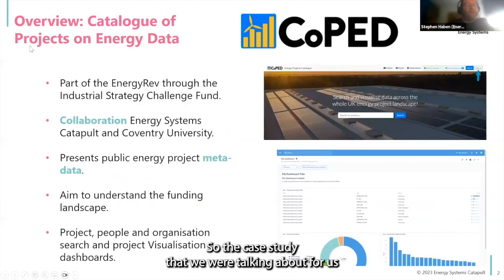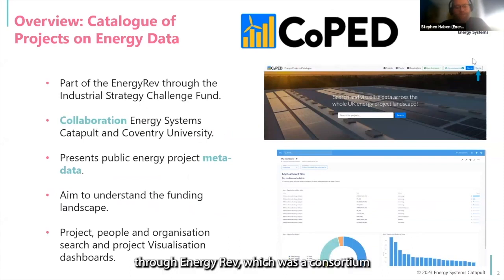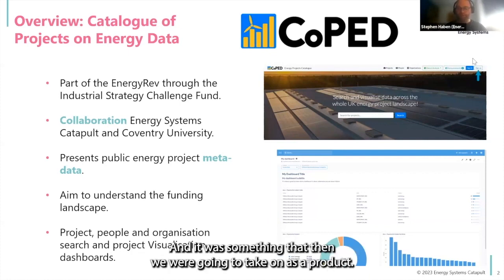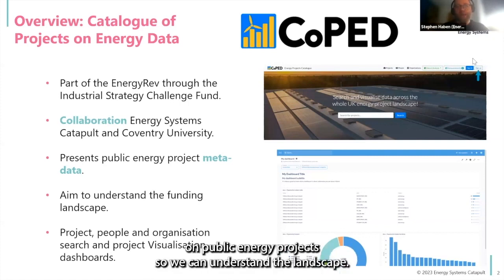The case study we were talking about was this catalog of projects on energy data. It was originally a project through the Industrial Strategy Challenge Fund, through Energy Rev, which was a consortium of universities looking at energy products. We then worked on this with Coventry University to help develop it, and it was something we were going to take on as a product. They did the majority of the baseline software development. The idea is really to present information on public energy projects so we can understand the landscape.